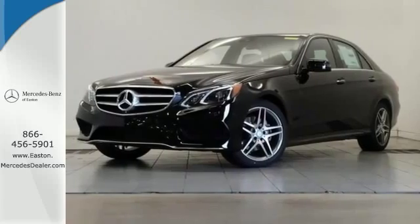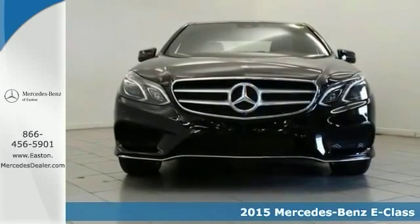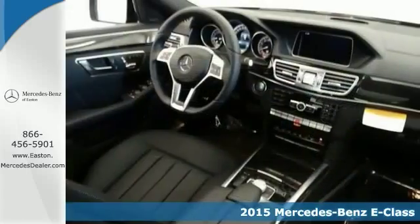Click the link below to schedule a test drive. The lines between practicality, performance and comfort blur together in a 2015 Mercedes-Benz E400.